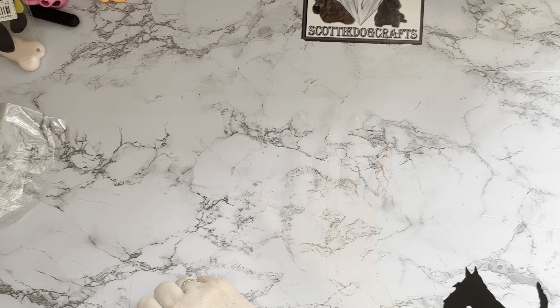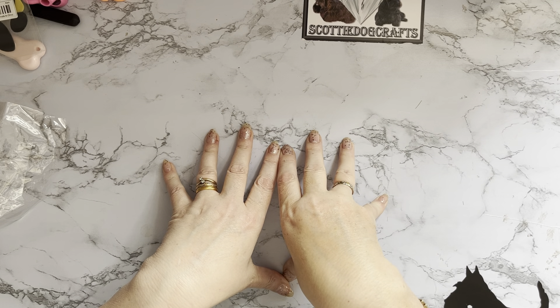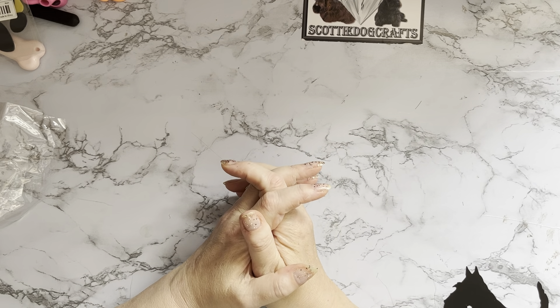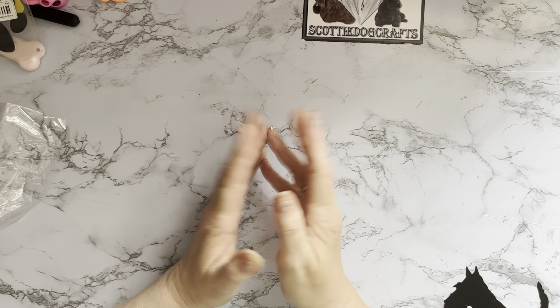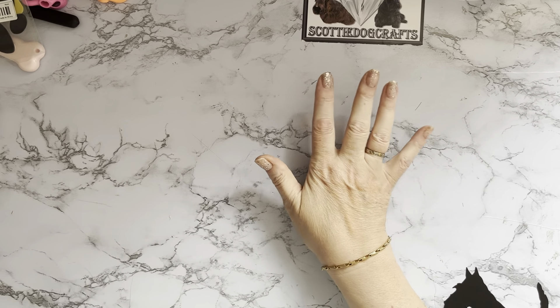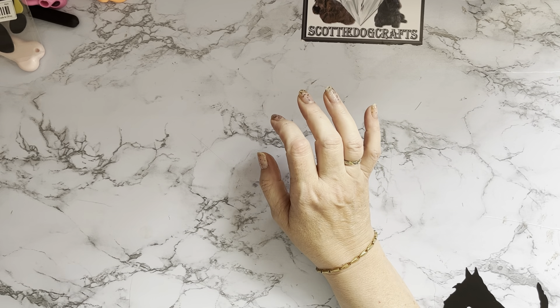I did get some capri pants and a top as well — I may or may not show you those, but I was quite impressed with the quality. I wasn't quite sure about the clothes but yeah, they were quite good. I may do a separate video on the clothes because hubby got a cardigan in the last order as well, and that was quite good.